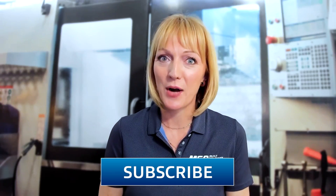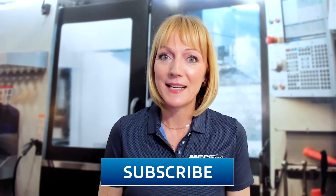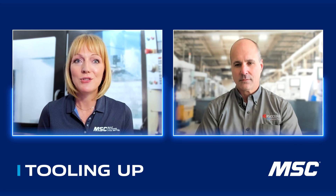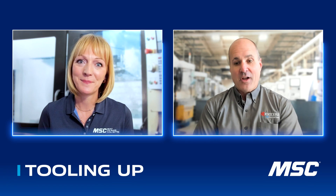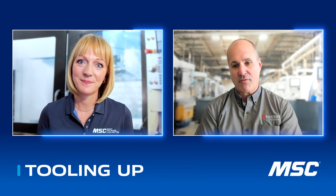Hello and welcome to Tooling Up. I'm your host, Toni Neary, and I'm so glad that you've joined us here today. If you're new around here, go ahead and click that like and subscribe button so you don't miss any of our upcoming episodes. I'm so excited today to be talking all about multi-carb tooling solutions with Jason Wells, Vice President of Product Innovation for Kyocera SGS Group. Jason, thanks so much for joining us today. It's a pleasure to be a part of the Tooling Up series — I'm really honored to be able to share some information with the audience today.